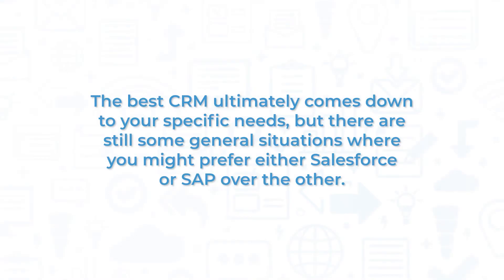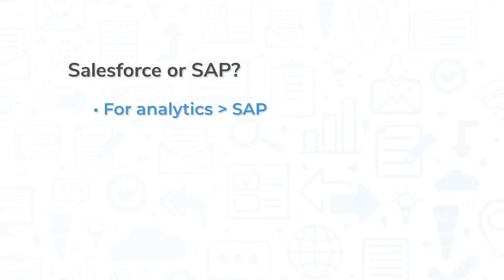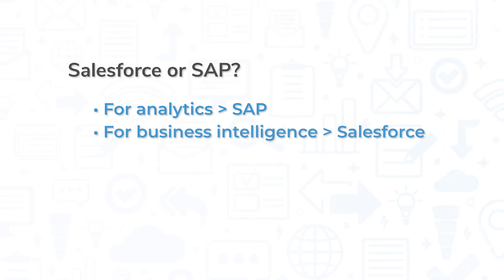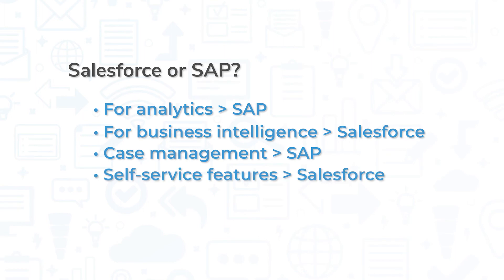The best CRM ultimately comes down to your specific needs, but there are still some general situations where you might prefer either Salesforce or SAP over the other. If you're looking for a system with powerful built-in analytics, you might prefer SAP. However, Salesforce might be better if you want something with strong business intelligence capabilities. Some users may also prefer SAP for its case management features in the service module, but for those looking for solid self-service features, Salesforce offers a great tool for creating and sharing help articles and FAQs.